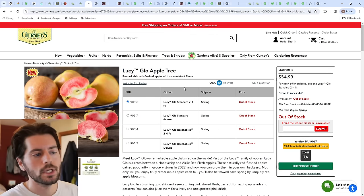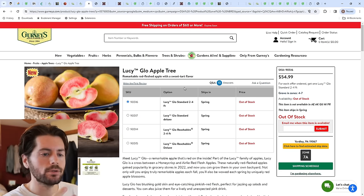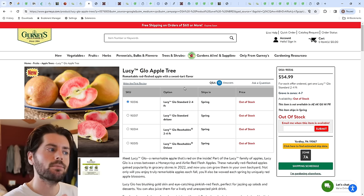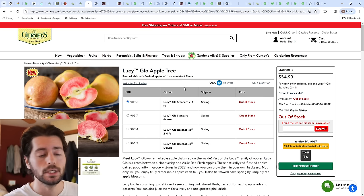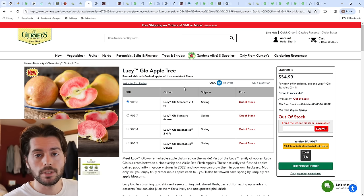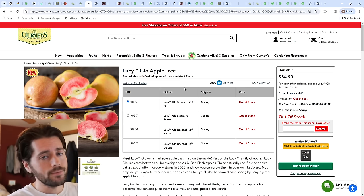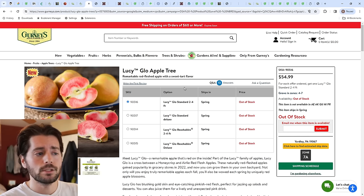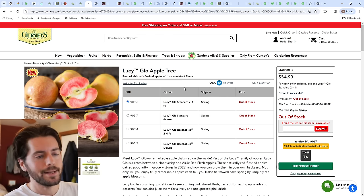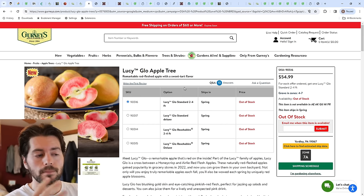Now we're moving on to apples. There are thousands of varieties, but some are far superior in flavor and eating experience. They are prone to disease and pests, and you may have to spray some. Disease for most of us is not typically an issue unless you're in a really humid place. But if I'm going to put a lot of effort into growing apples, just like the plums, I am going to grow the best-tasting ones.